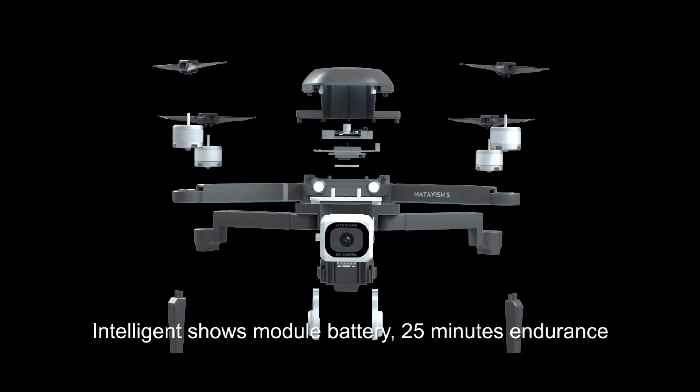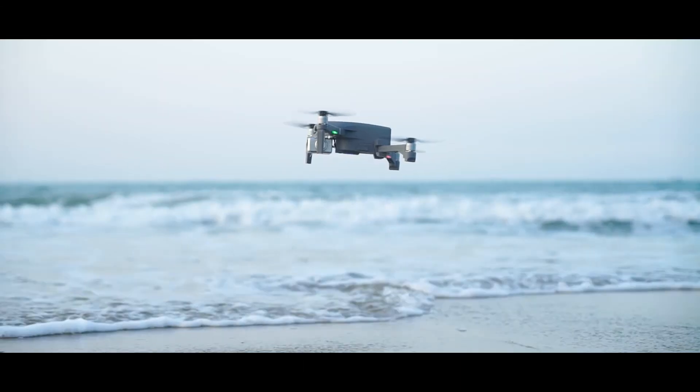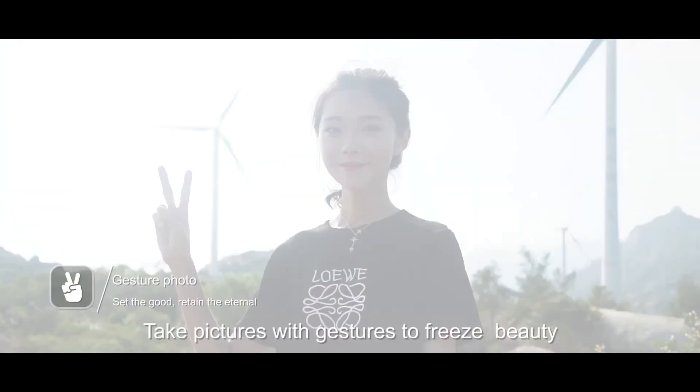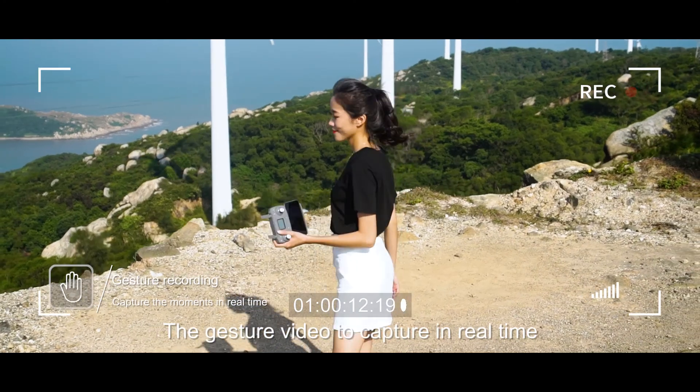The intelligent modular battery delivers 25 minutes of endurance. Take pictures with gestures to freeze beautiful moments, and use gesture video to capture scenes in real-time.